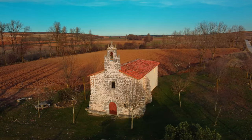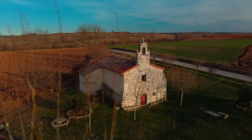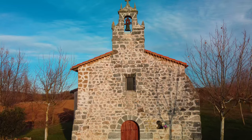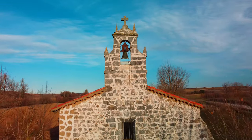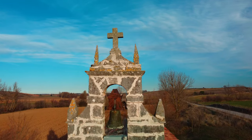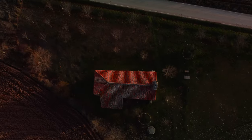Por último, y para finalizar la visita, nos vamos hasta la ermita de Fuententoro, ubicada fuera del pueblo. Se construyó en el siglo XVI y se ubica a orillas del río Cogollos. Pues hasta aquí el vídeo de hoy, espero que os haya gustado, y ya sabéis, nos vemos en el próximo vídeo.